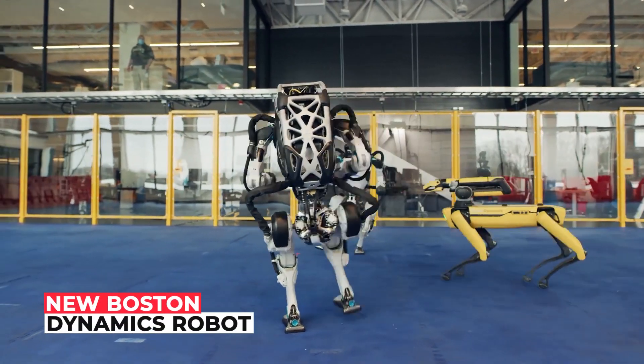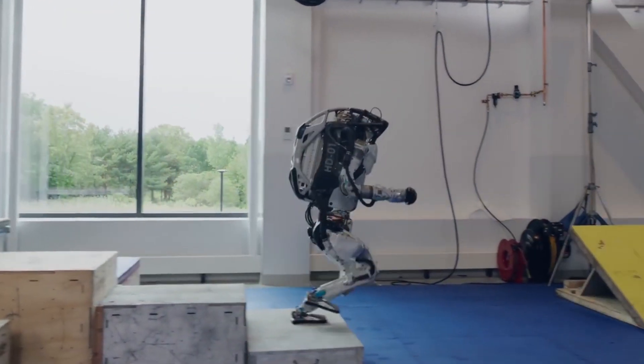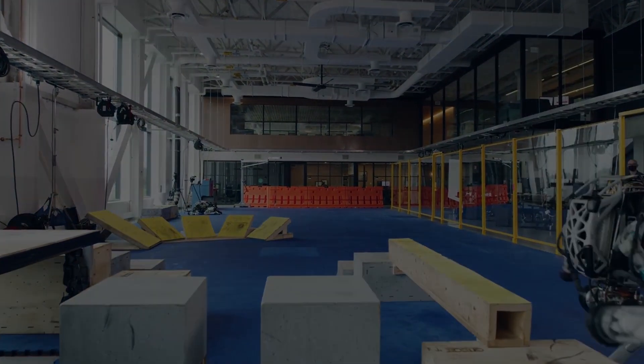So, what are your thoughts on the new Boston Dynamics robots? Let us know in the comment section below. Thank you so much for watching till the end — make sure to click the like button and subscribe to our channel for more great content.